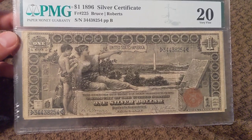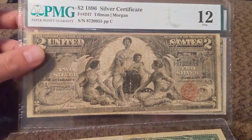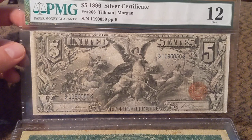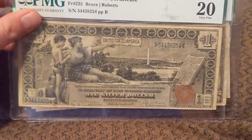I am selling the $1, the $2, and the $5. This is the one that everyone really loves and really goes for. So let's look the notes over right here together real quick, and then we'll talk money.